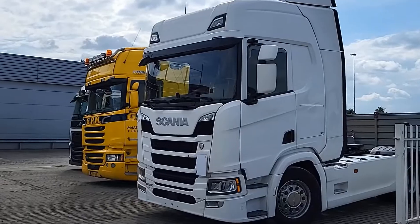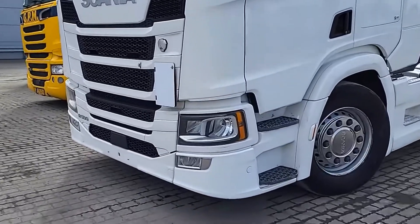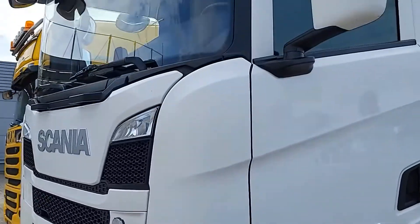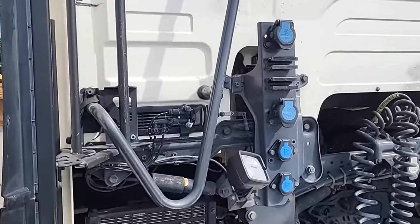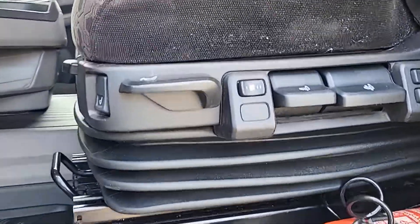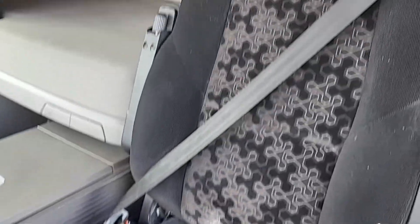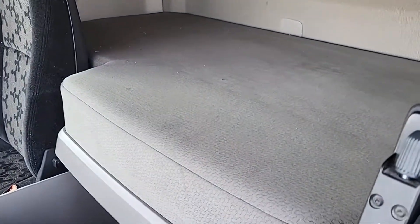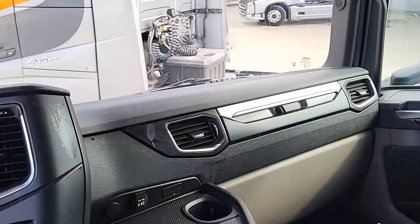The Scania R580 stands out for its powerful engine and driver comfort. It can haul loads of up to 97,000 pounds and is designed for long routes across Europe. The cabin features incredible luxury: two sleeping bunks, a flat-screen TV, climate control, independent heating, a refrigerator, and much more. Driving long miles in such conditions must be very comfortable.